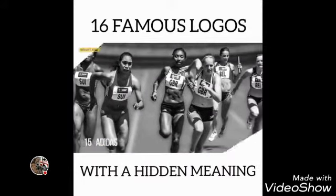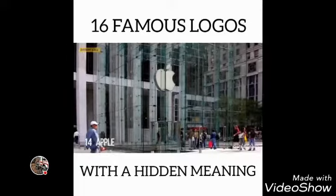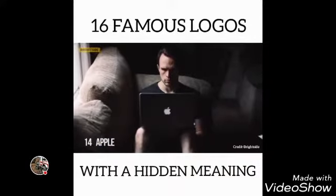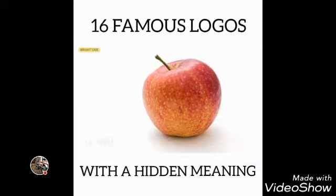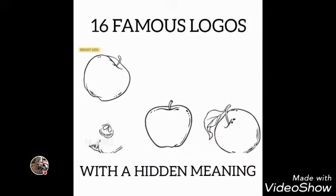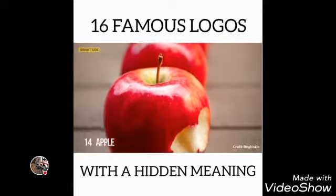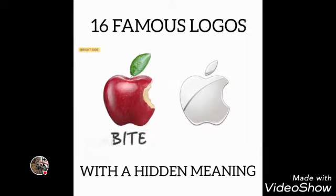Number 14: Apple. Rob Janoff, the designer who created the world-famous Apple logo, explained his idea in an interview. He bought a bag of apples, placed them in a bowl, and spent a week drawing them, trying to break the image down into something simple. Taking a bite out of an apple was part of the experiment. Completely by coincidence, he realized that "bite" sounded exactly the same as the computer term "byte."